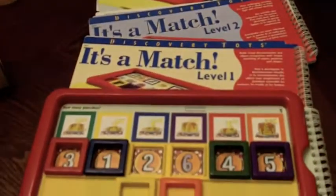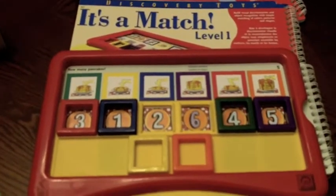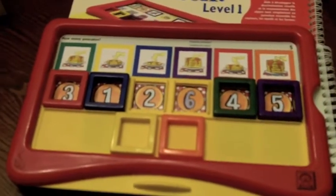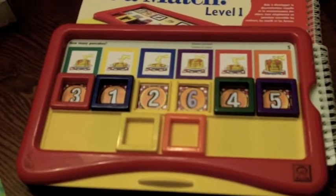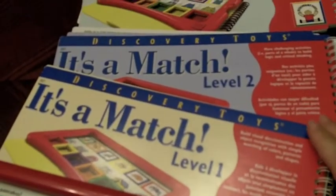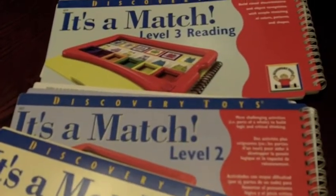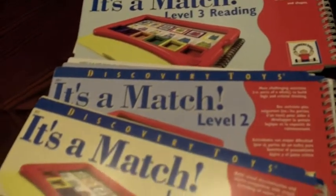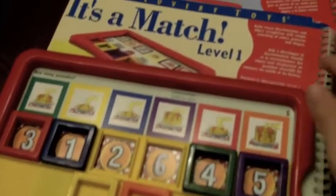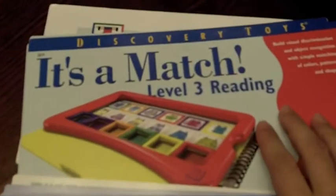Another one of my favorites growing up was called the Think It Through Tiles, and that is for older elementary to reinforce great learning with social studies, math, and reading. It's a Match is an actual younger version of that. Discovery Toys developed this for preschool up through younger elementary, and we really enjoy this. We've been using this since we were about two, starting with the level one and two books, and now we're using it more with reinforcing reading skills and math skills.